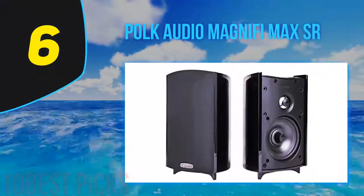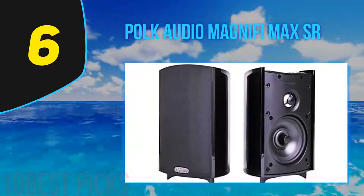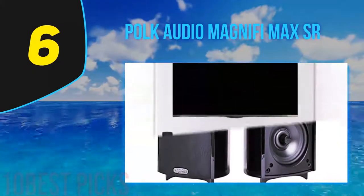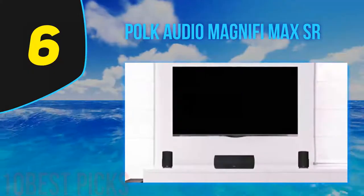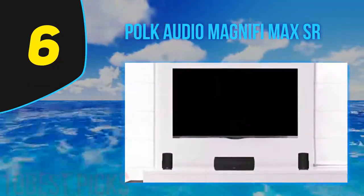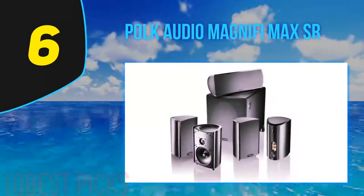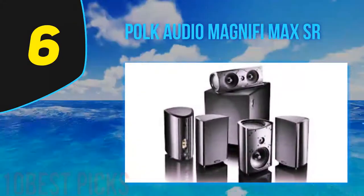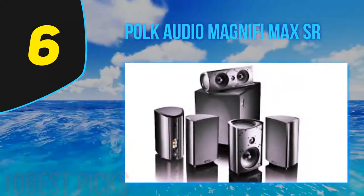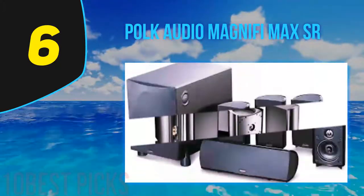At number 6, Polk Audio MagniFi Max SR. The Polk Audio MagniFi Max SR are among the best surround sound speakers for home cinema. The great thing about this entire system is that all the speakers are wireless, reducing the need for cable wiring around the house. The soundbar itself is equipped with seven powerful drivers and tweeters to deliver exceptionally clear and crisp sound performance. These speakers also feature Polk's SDA surround technology, which creates an expansive soundstage with natural three-dimensional sound for movies.